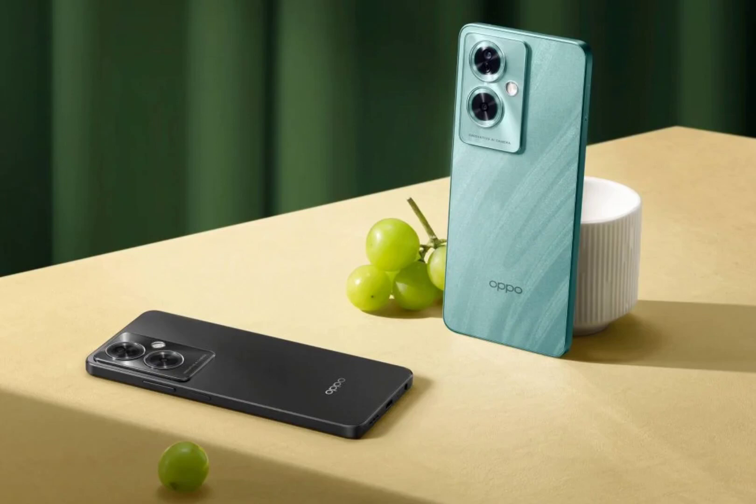Oppo has just announced a brand new mid-range smartphone in India dubbed the Oppo A79 5G. While it is a relatively affordable smartphone, the company has placed an emphasis on its design to make it seem a lot more premium. As per official notes, Oppo India is looking to strike the perfect balance between sleek design, smoother performance, and fast-charging battery with the new A79 5G model.